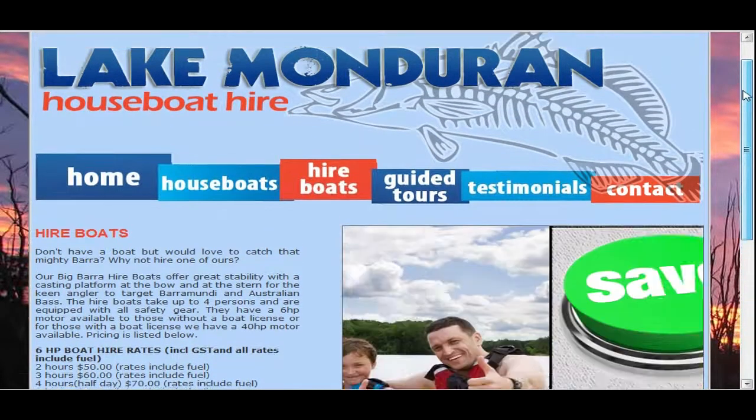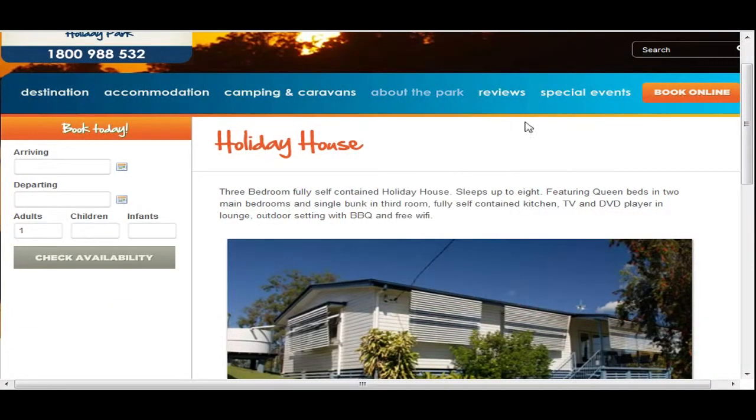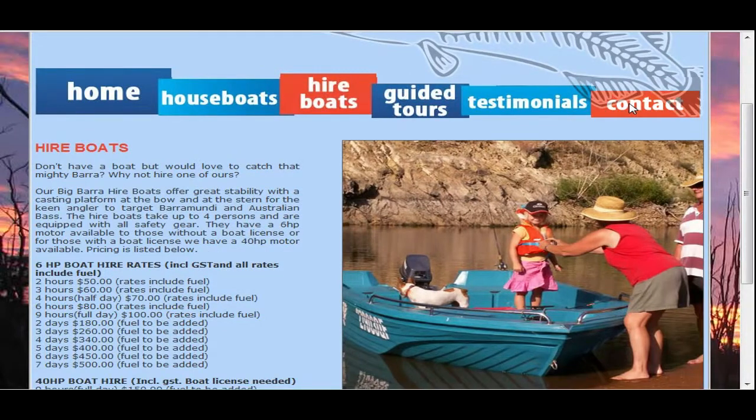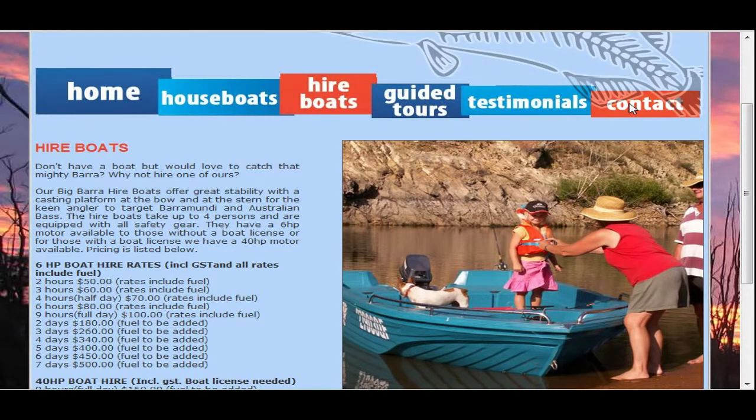That's it for today, that's it for the review of Lake Mondrian. Remember, barramundi fishing is better than working — actually, any fishing's better than working. Speak soon.